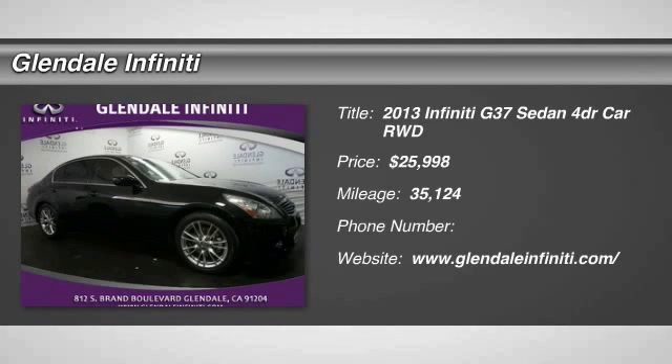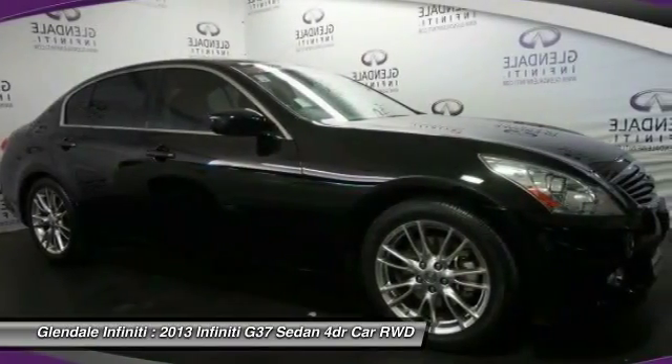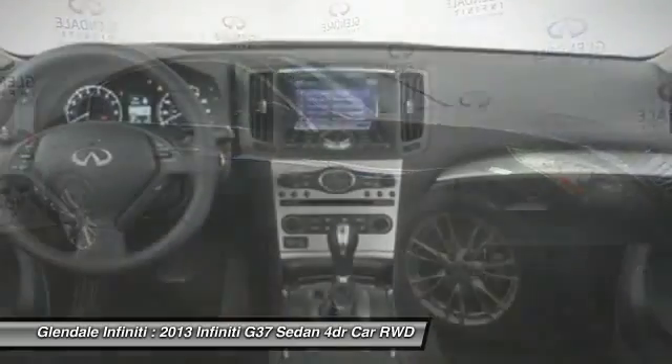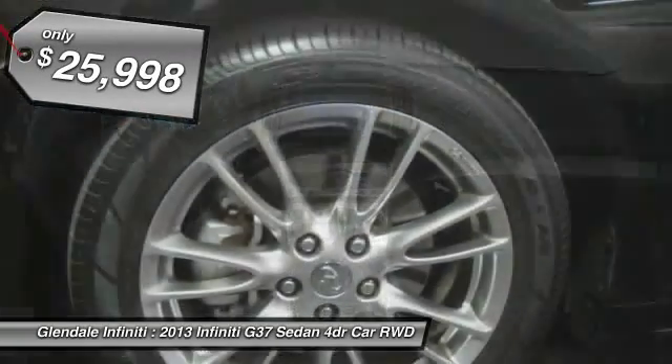The 2013 Infiniti G37. A deeper level of performance, a new level of exhilaration. The car is blistering quick, yet returns 21 miles per gallon overall, and is priced below $30,000.